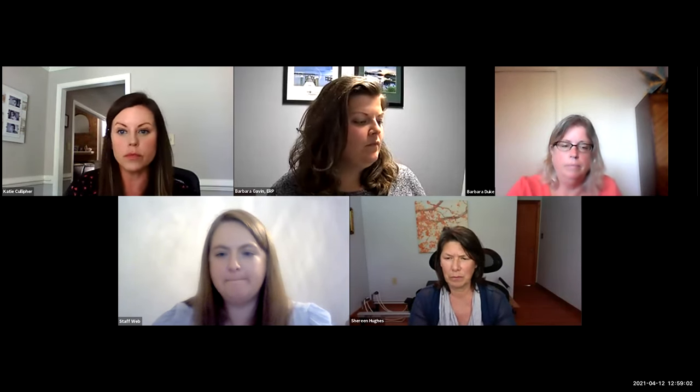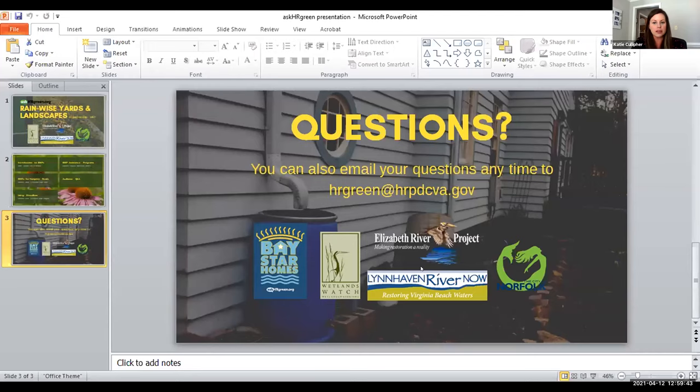Barbara Duke, there was a question about when the assistance programs would be available again through Lynnhaven River Now. We do have a limited number of practices we can install per contract year, so we are going to open up that application in September or October this year. We're running right on schedule — we were supposed to end around 1:00. We can take any more questions if you have them, and you can always send questions to hrgreen@hrpdcva.gov.